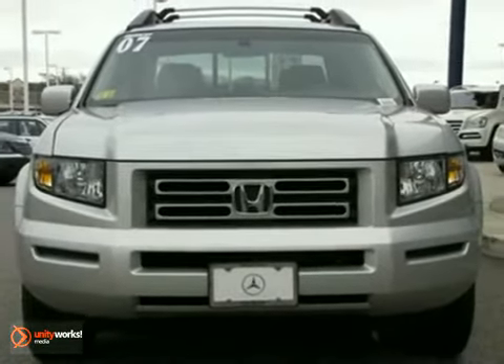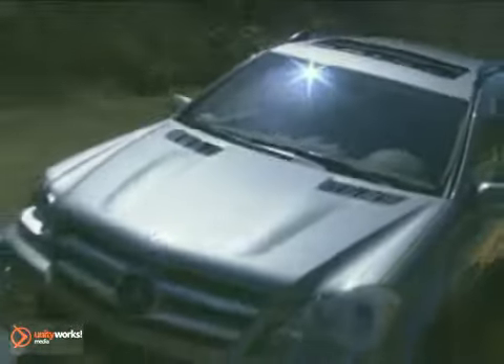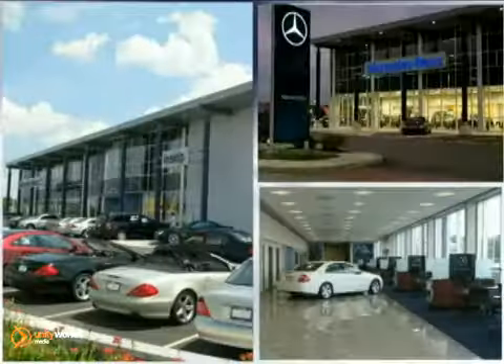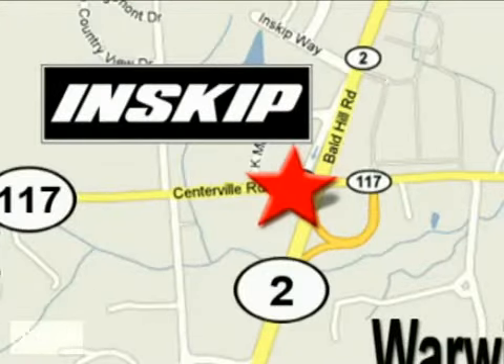Come in for a test drive. Come experience the true joy of driving at Inskip Mercedes-Benz. We're easy to find just west of I-95 on the corner of highways 117 and 2.